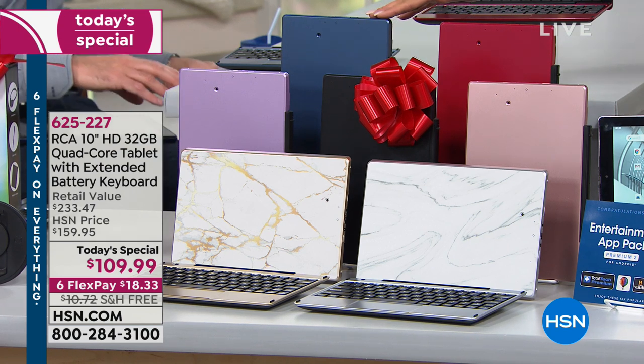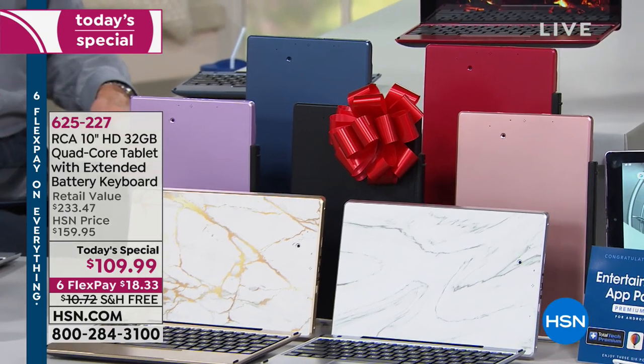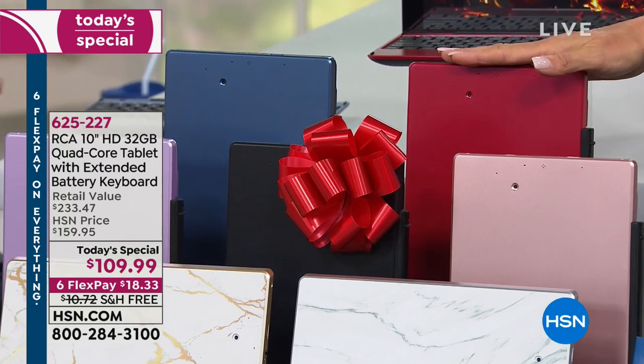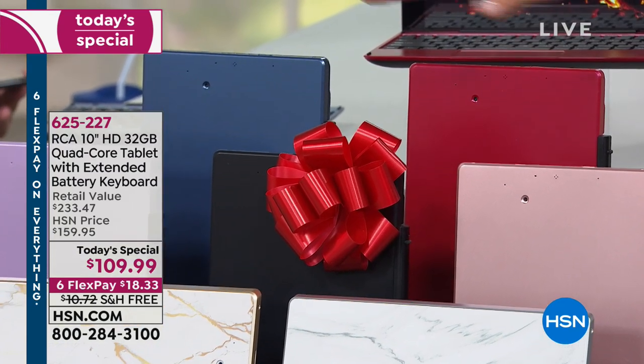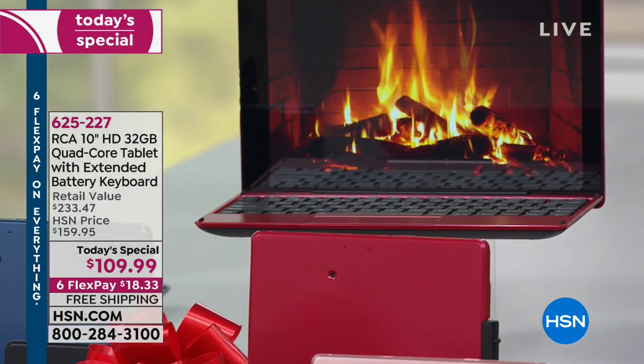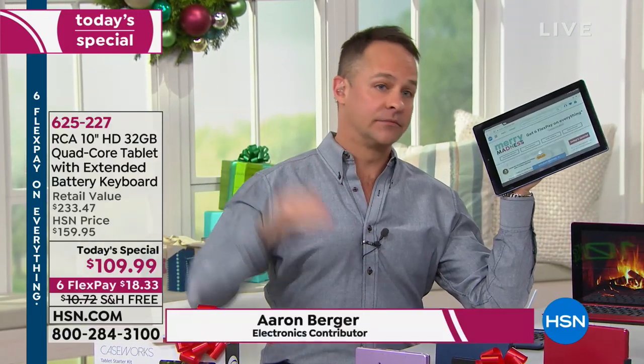Our final two options are navy and burgundy — but I would call that more of a deep red. So we have all the colors, including that brand new lavender available right now. I wouldn't be able to do this RCA without Erin. Welcome back, Erin! This is actually our first and last Android Today's Special of the year — in fact, the last tablet Today's Special of the whole year.